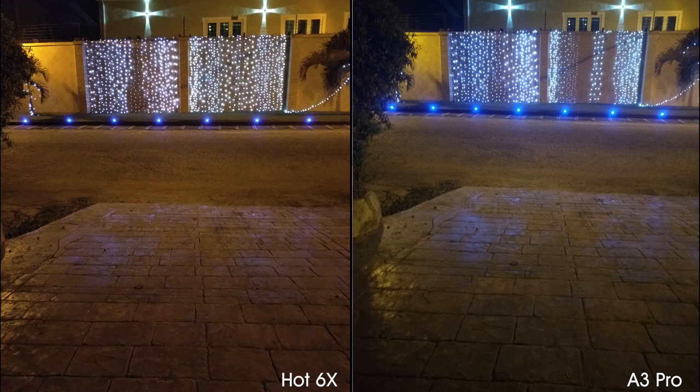Using the primary camera at night, the Hot 6X's photo is brighter, sharper, and makes better use of the Christmas lights than the A3 Pro's photo. Only the Hot 6X has a front-facing flash — the A3 Pro has no LED flash or screen flash.